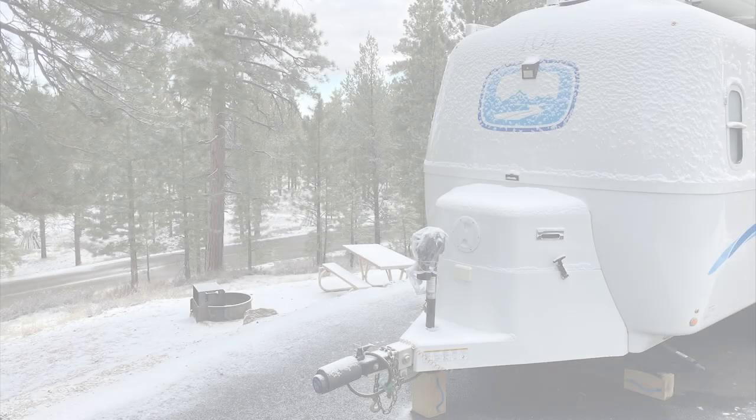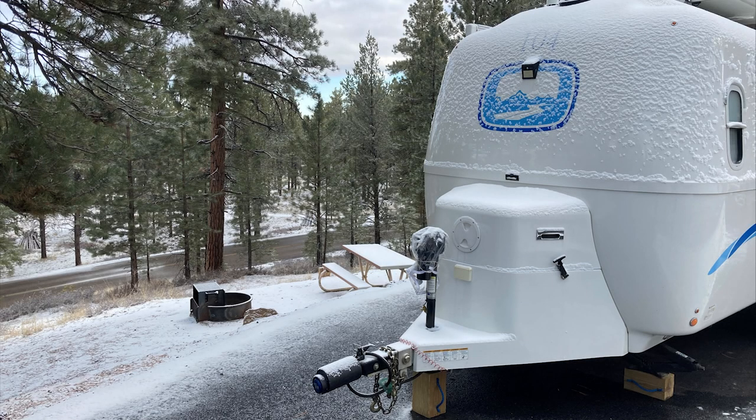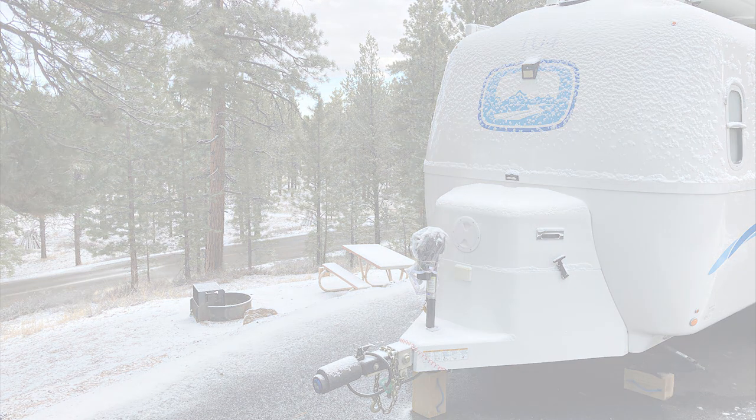We camped in 16 degrees at Bryce Canyon, Utah. 16 degrees gets a little cool — it was a little chilly, but we were okay. We woke up with snow on the camper and snow on the car, but we were very glad we were in the Oliver.